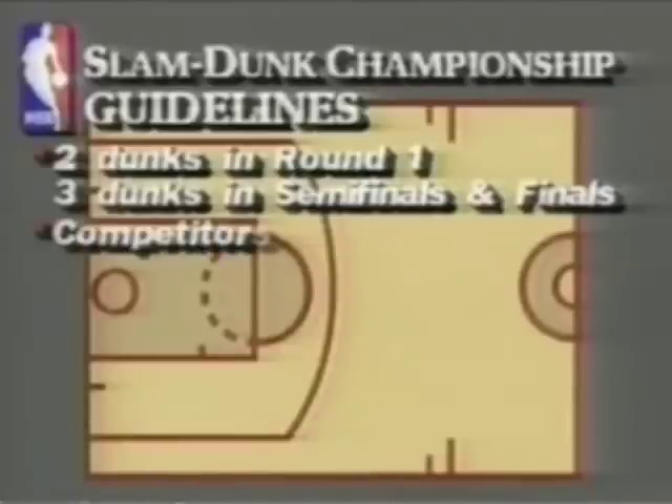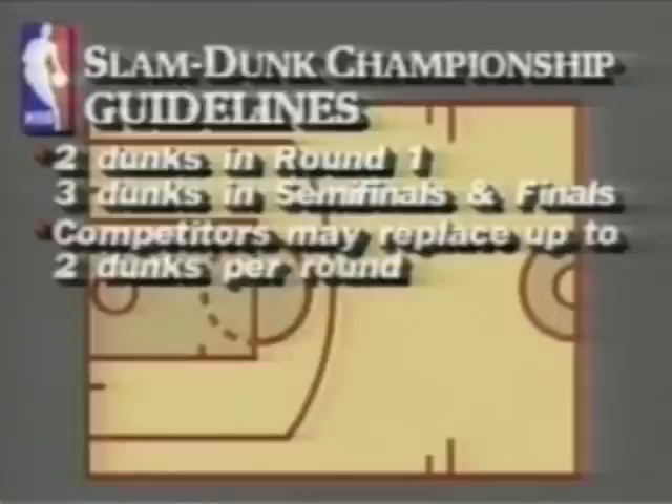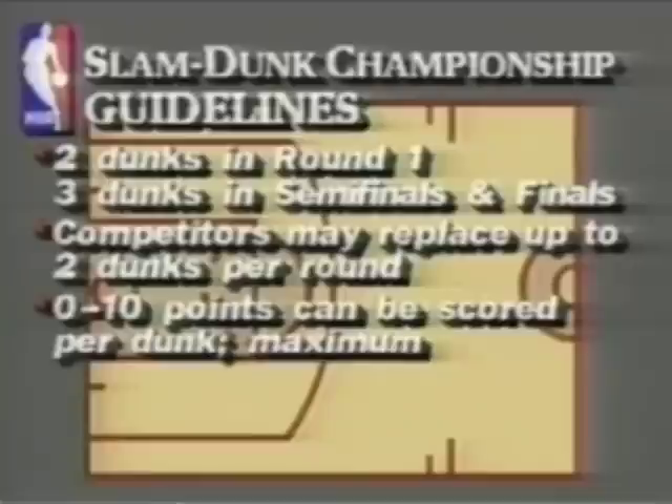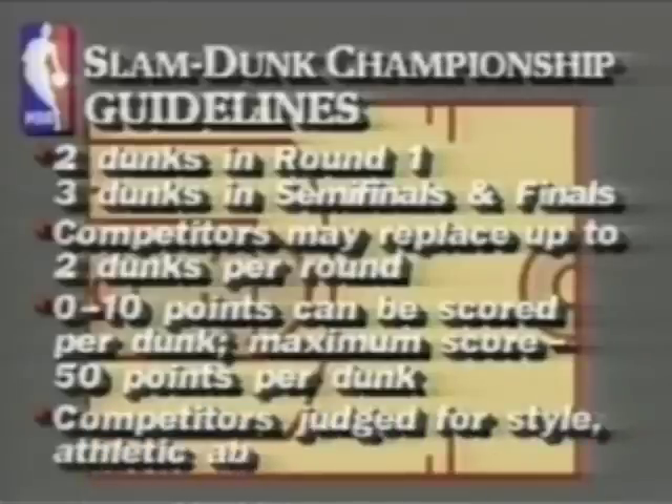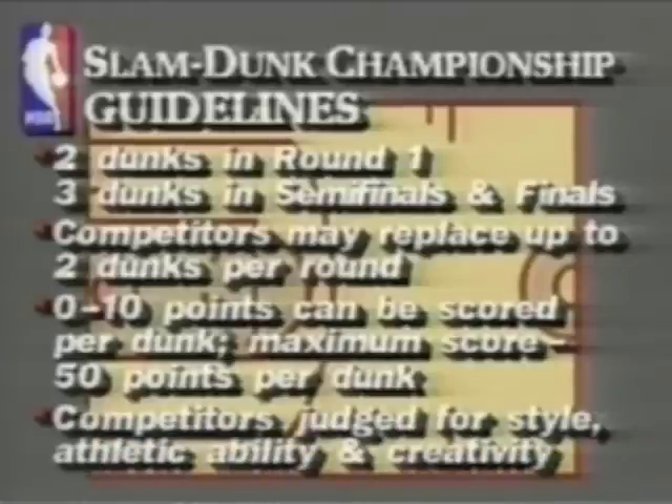For the semi-finals and the finals, in order to encourage creativity, the competitors may replace up to two dunks per round. You get zero to ten points, there are five judges, meaning that fifty would be perfect — maximum score fifty per dunk. The competitors are judged for style, athletic ability, and creativity.